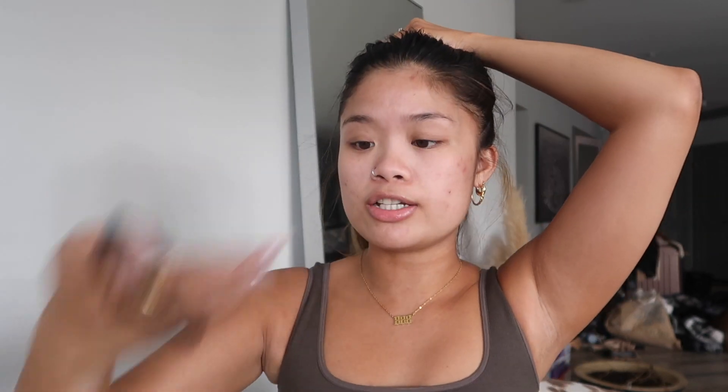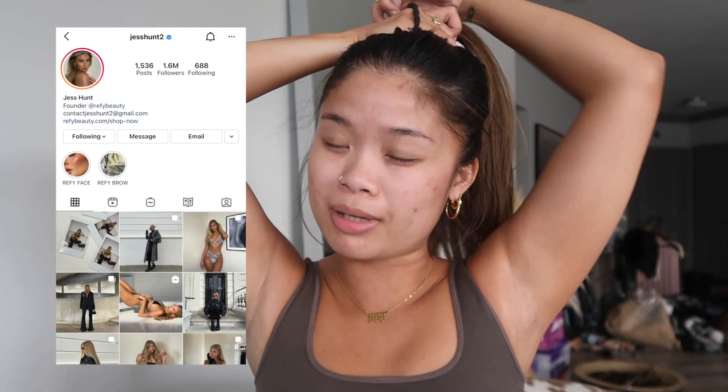I also made a bunch of new makeup purchases recently. This brand — I don't know how to pronounce it, it's like Refy — it's by Jess Hunt. It's crazy right now. I recently started following her on Instagram and I love her style. She's like a cool girl, you've probably seen her on Pinterest. She has the most insane brows.